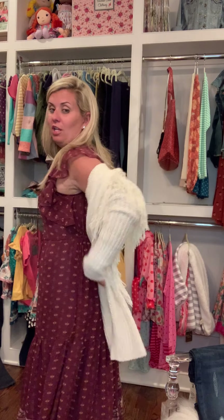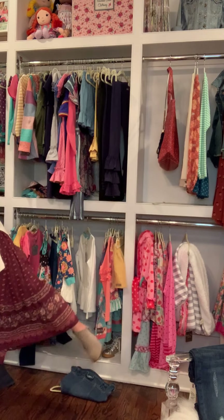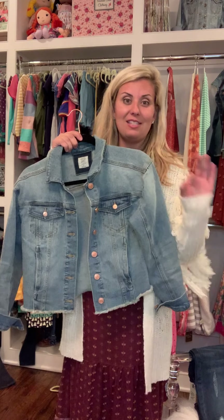If you have seen me recently, you have likely seen me wearing this adorable Matilda Jane Goodheart dress because I wear it all the time — I'm not lying. I've styled it many different ways recently. I wore it with the Goodheart denim jacket the other day. It's cropped, it has pockets, it's amazing.